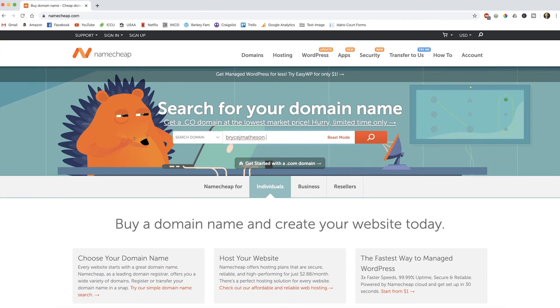Go ahead and click on the link in the description below, and it's going to take you to Namecheap.com. This is where you're going to find your domain name. Typically domain names through Namecheap are like eight to ten bucks per year, so it's really cheap. You could do, for example, if your name is John Smith, you could do johnsmithhosting.com — or whatever you want. You don't even have to have 'hosting' in the name. I've already got my domain name, so if I go to BryceJMatheson.com...